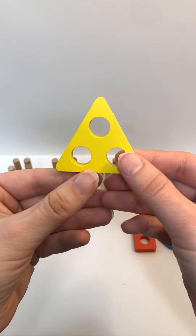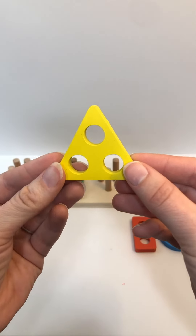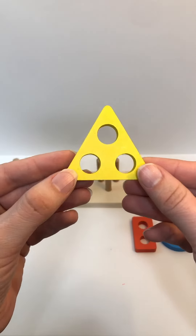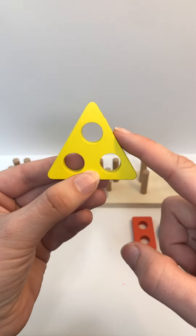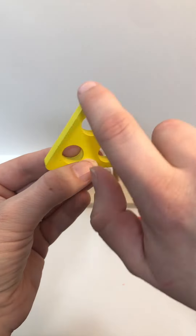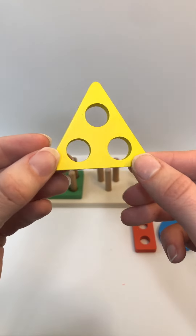Look at this one. Do you remember this color? Did you say yellow? That's right. Can you say it with me again? Yellow. How many sides does this shape have? One, two, three. The shape has three sides. This is a triangle.